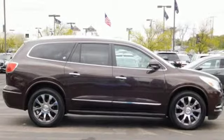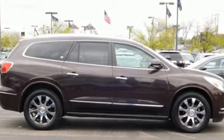Imaginative luxury for the real world. That's today's Buick. Hurry in today for a test drive.